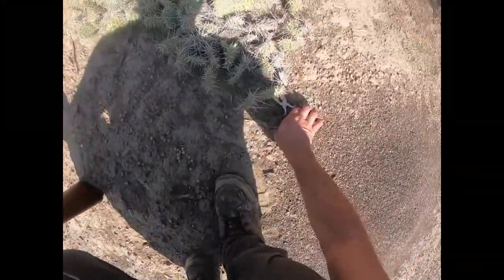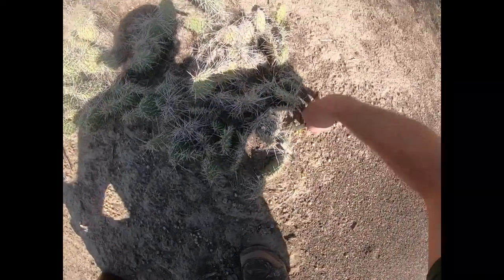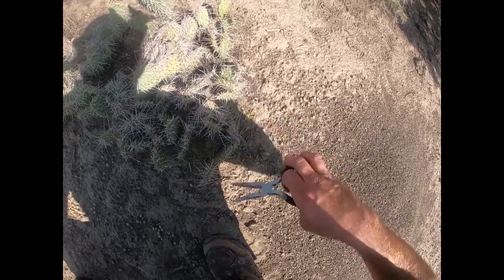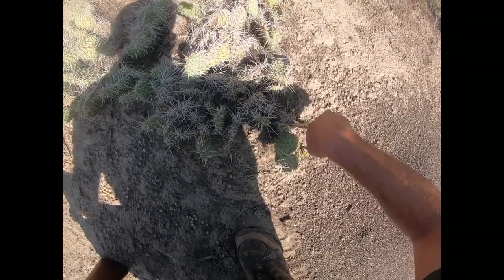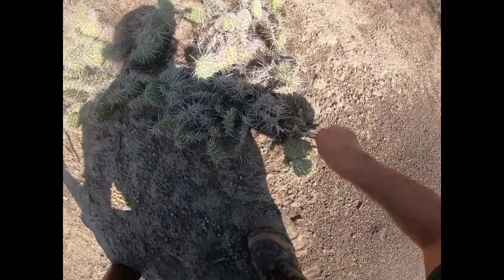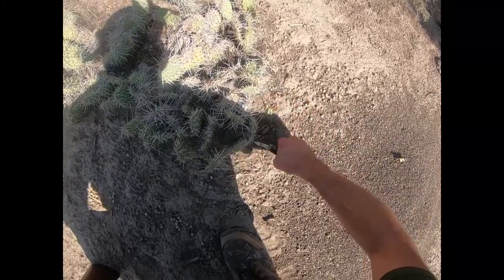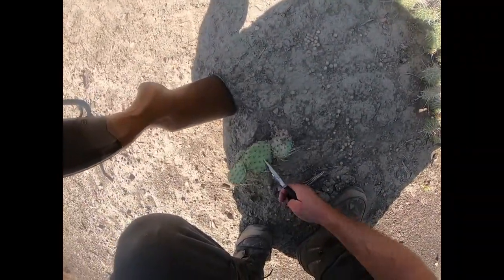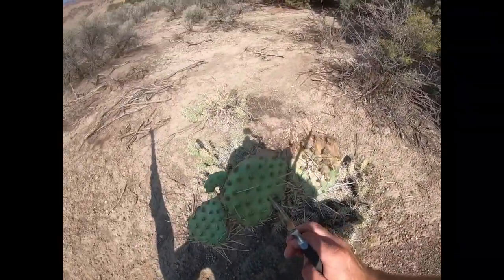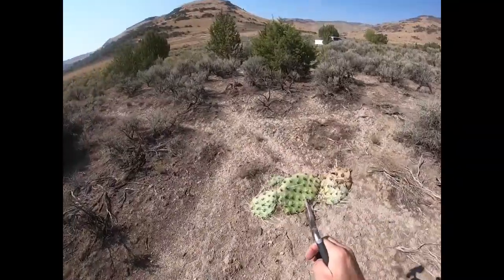Just gonna take it right here at the base. Looks like the base is over here. Ouch! Ow! That one poked me really good. That hurt. There we go, it's coming. Man, I think it hurts. There we go — that's what I got. Some cactus. I'll take that back to the truck real quick and see if we can't do something with it.